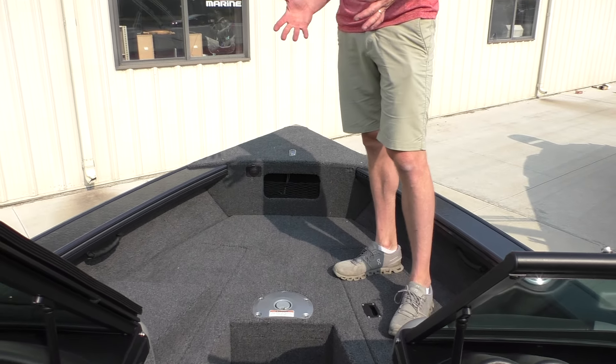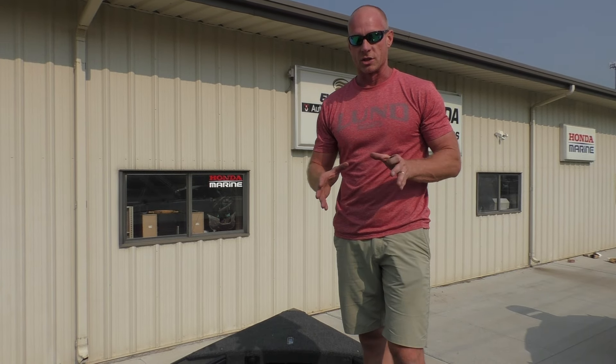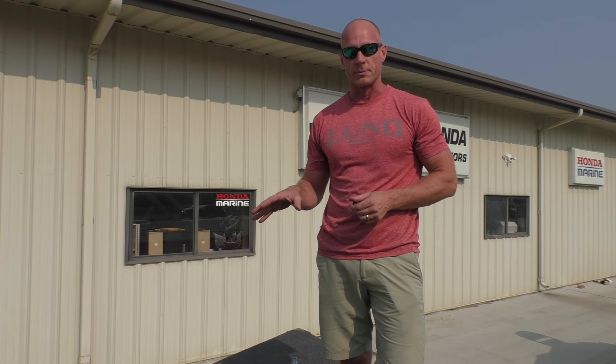We always customize the electronics, so we'll customize whatever trolling motor and sonar the customer is going to run. This is the 2025 1875 crossover. We always have these in stock and try never to run out. You can get more information on our website. For information, contact Terry, Justin, or myself — all the information is on our website at wakondaboats.com. Thank you very much.